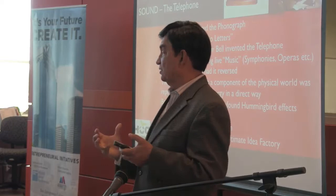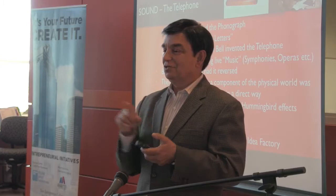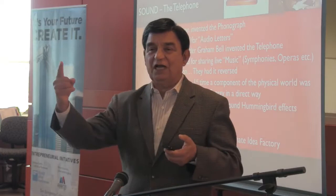Think about another thing — the telephone was the first job opportunity for women. Till then, women stayed home. But it was the first time 250,000 women were put into the job workforce to become telephone operators — people who would connect you.